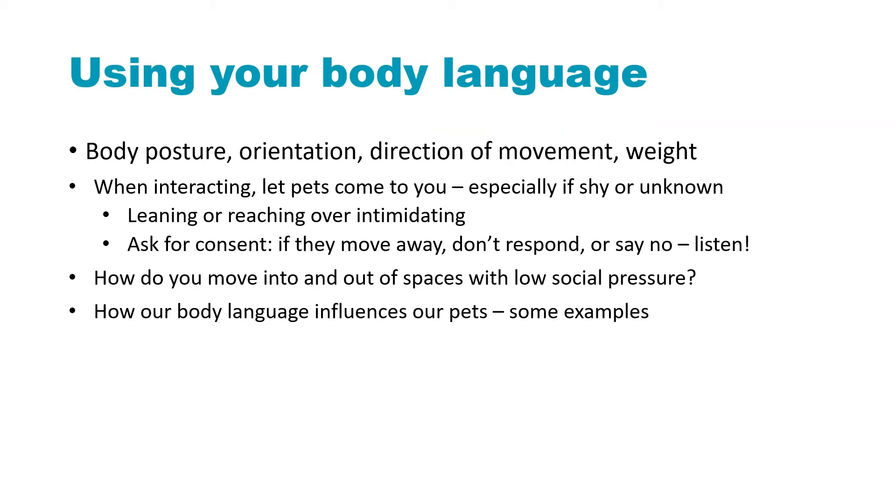What I want to do as far as the body language exercise is show you how to move in and out of your space with what we call low social pressure, and I'm going to show you how that body language can influence how your pets feel.